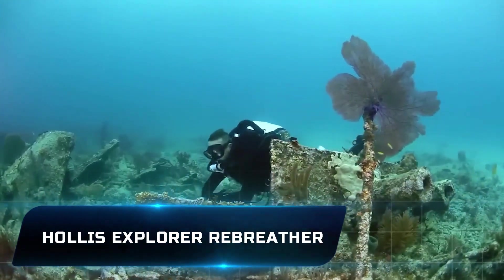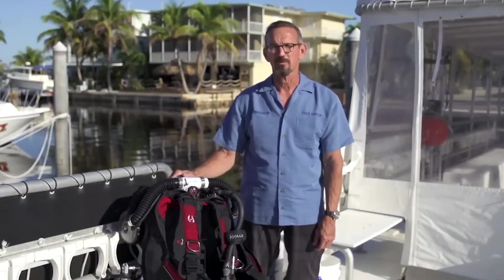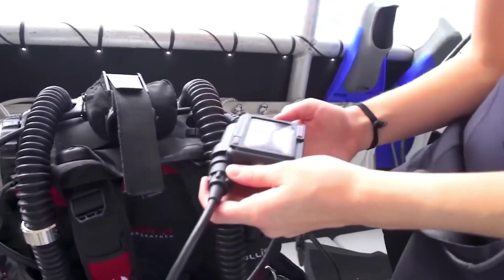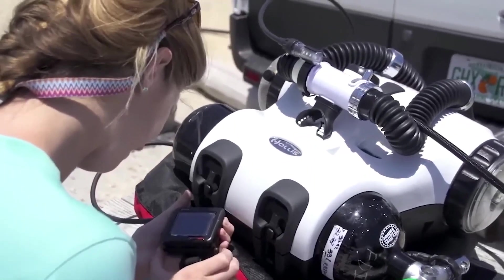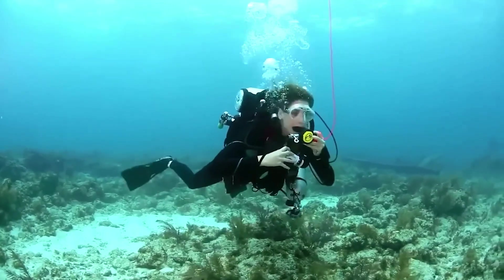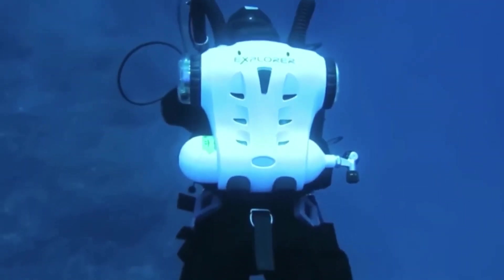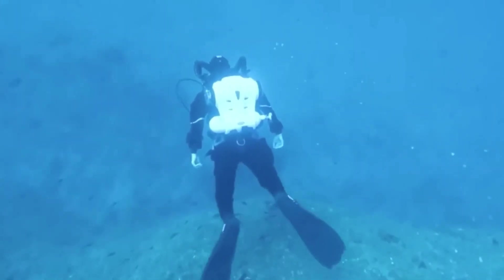Number 6: Hollis Explorer Rebreather. Divers can experience unmatched freedom and control with the innovative Hollis Explorer Rebreather. Its semi-closed circuit design, which is electronically regulated, eliminates the need for complex manual adjustments and offers a dependable and effective breathing gas supply. The Explorer is made to survive the harsh conditions of underwater environments, using premium materials and backed by Hollis's extensive experience building rebreather systems. It is the perfect option for both recreational and technical divers, thanks to its lightweight, compact form and user-friendly features. Divers can realize the full potential of their underwater excursions with the Hollis Explorer Rebreather, gliding through the water with ease while surrounded by magnificent marine life.